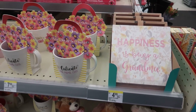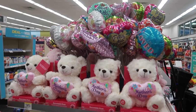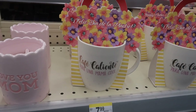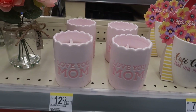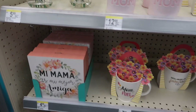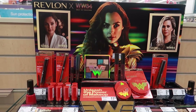Hey, welcome back to my channel. Today I'm in Walgreens — I'm just going to take a quick look in here. I came in to grab a few things but when I walked in I saw this cute display with the Mother's Day stuff and they had some really cute things.